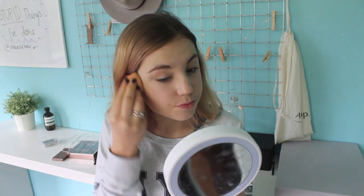Now I'm going to use the Tarte Amazonian Clay Full Coverage Foundation because you've got to cover that face up. I don't usually wear foundation, but for the purpose of this video I figured I would.